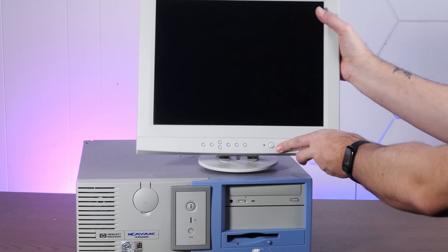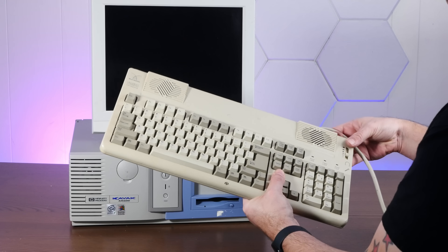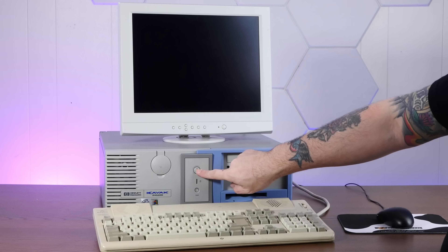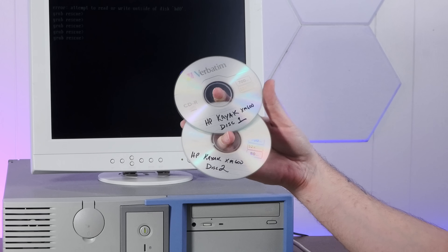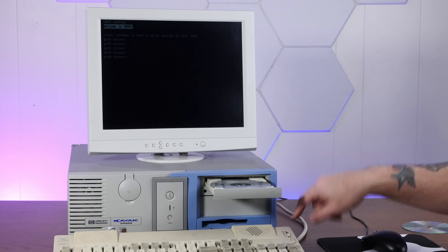I've got my most 90s LCD as well as this ridiculous Altec Lansing maxi sound keyboard with built-in speakers and microphone. Now that is a proper battle station. Fortunately, the Internet Archive has the original system restore CDs for the Kayak XM600. Let's see if we can do a full software restore.